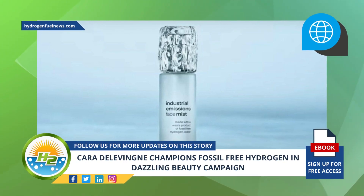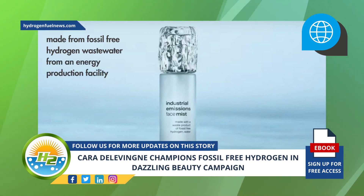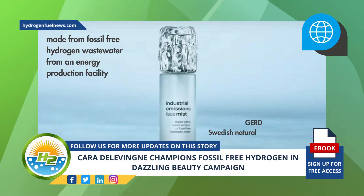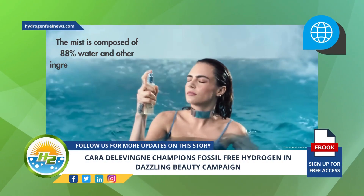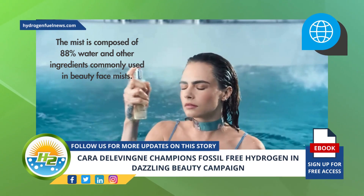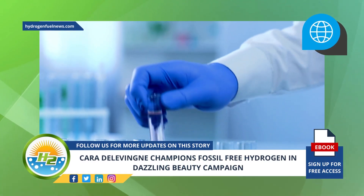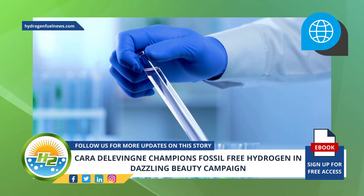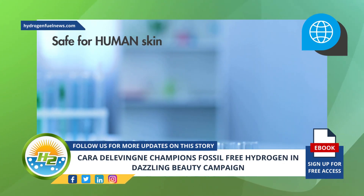Vattenfall's Industrial Emissions Face Mist is actually made from fossil-free hydrogen wastewater from an energy production facility. The product was created by GERD, a Swedish natural skincare brand. The mist is composed of 88% water and other ingredients commonly used in beauty face mists. GERD ran all the necessary product testing that EU law requires to ensure that applying the wastewater product used in the ingredients is safe for human skin.